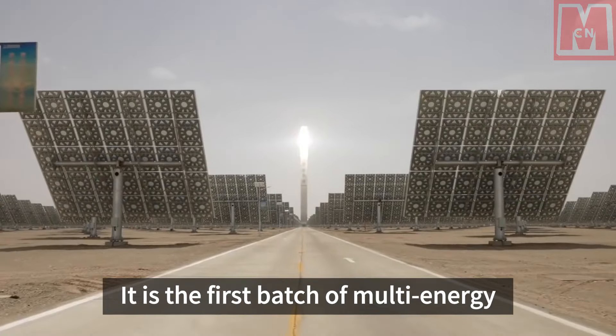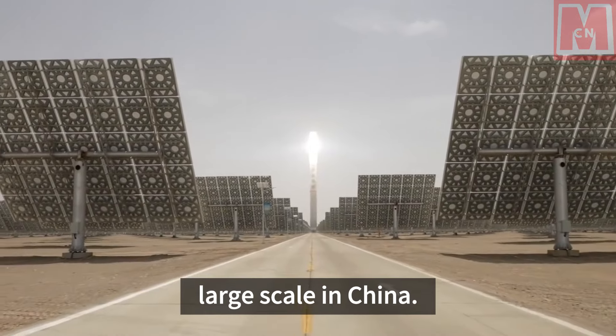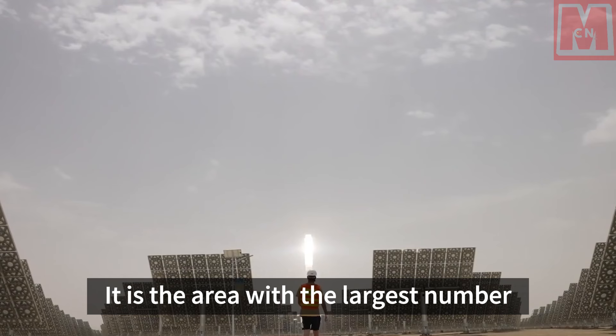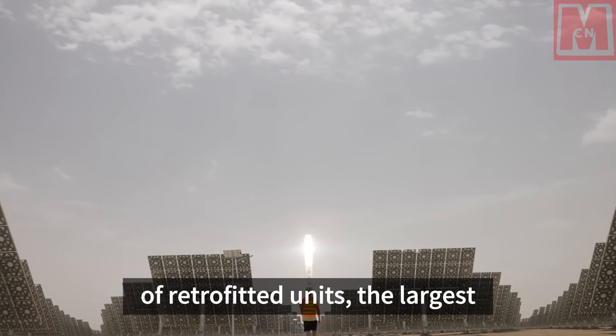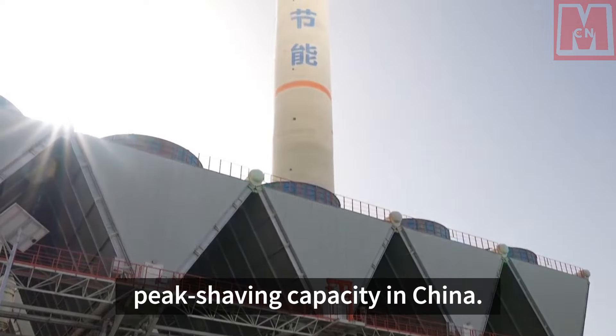It is the first batch of multi-energy complementary bases promoted on a large scale in China — the area with the largest number of retrofitted units, the largest investment, and the largest peak shaving capacity in the country.